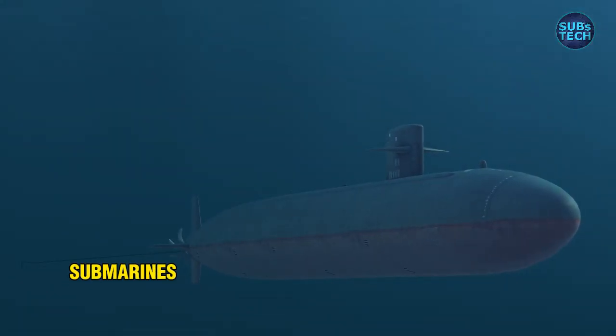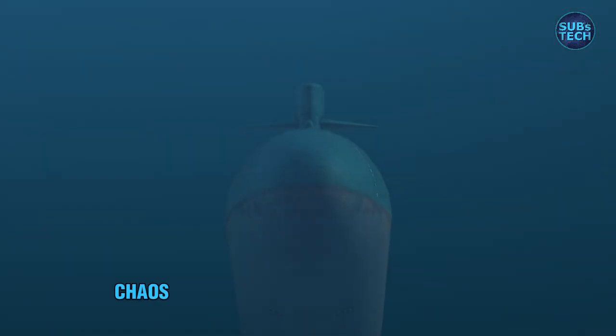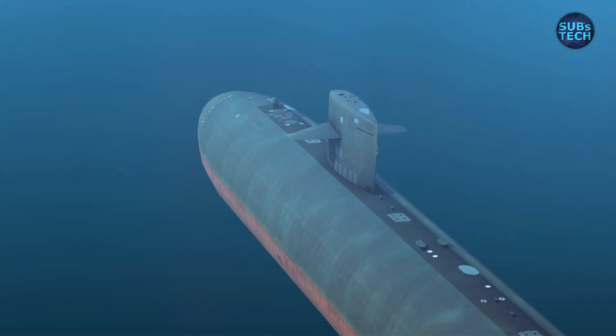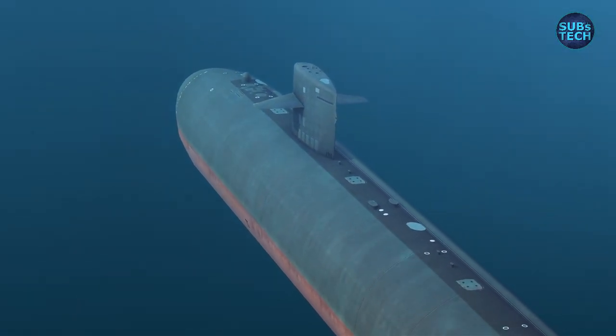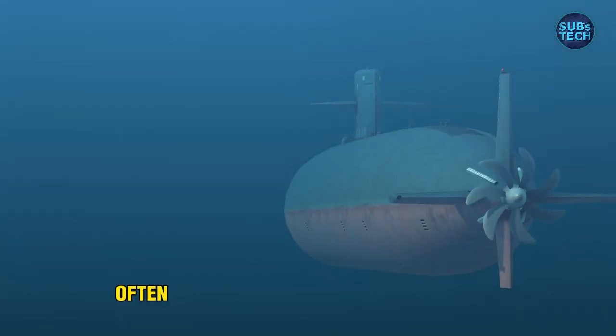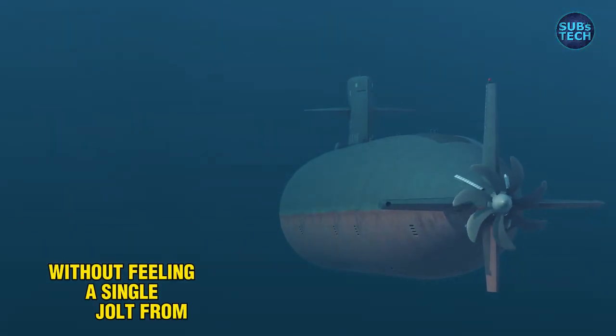At greater depths, submarines are remarkably insulated from the chaos unfolding on the surface. The howling winds, the violent waves — they become almost irrelevant below a certain depth. Submerged, a submarine can move under the storm's path, often without feeling a single jolt from the chaos above.